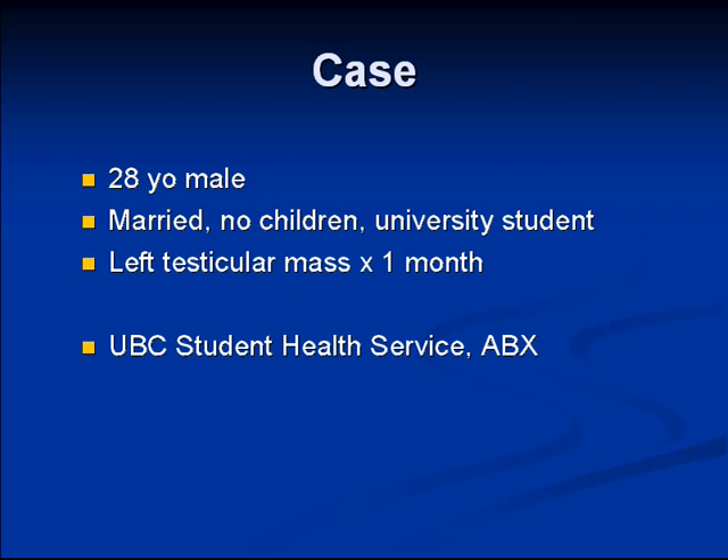He presented with a left testicular mass that he'd noticed for the past month. He was seen at the Student Health Services at UBC, where they gave him a course of antibiotics, but at that time he also arranged for a scrotal ultrasound.